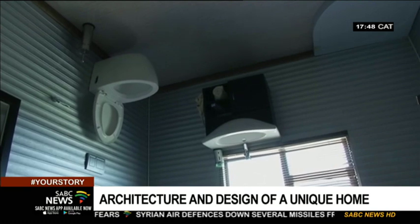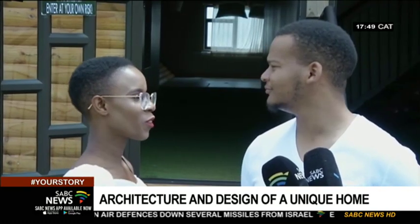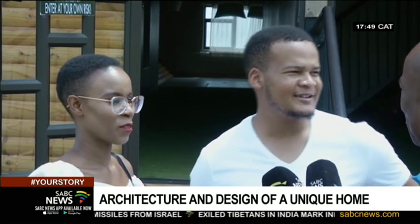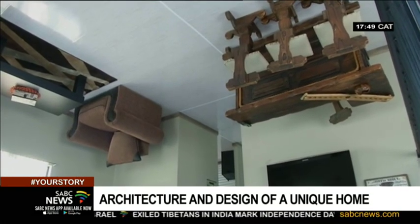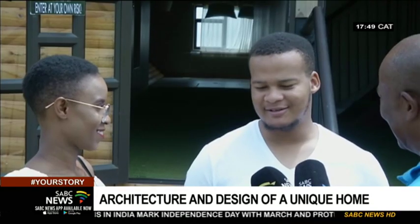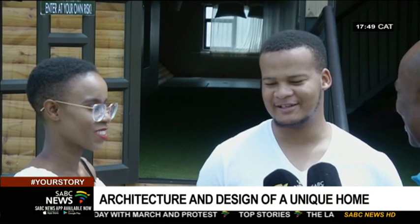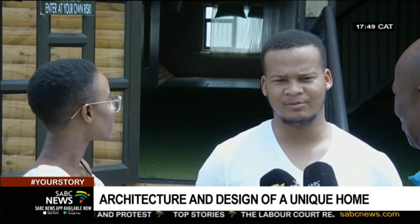And you are happy you came? Yes, we're not disappointed at all. We enjoyed it. We enjoyed being inside. At times, especially when you go up or down, it's basically a bit scary when you go up the stairs. But nevertheless, it's a nice place, a good place to check out.